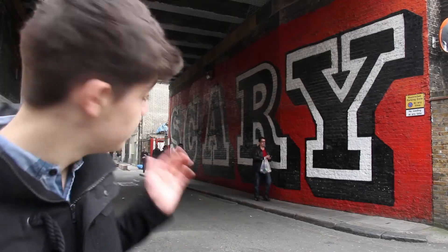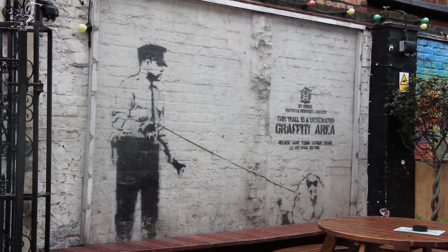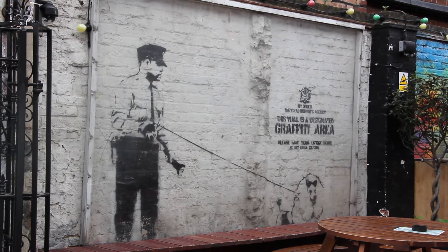Now we're here on Rivington Street and there's already street art. It's Ben Eine's 'Scary' on Rivington Street, and if we look over here, that's Banksy's 'His Master's Voice'. Again, though, we're the only ones looking at it.